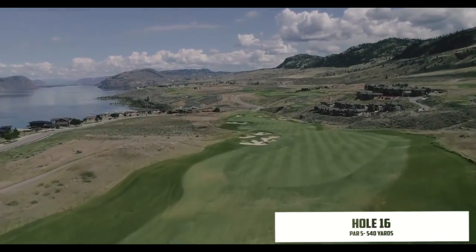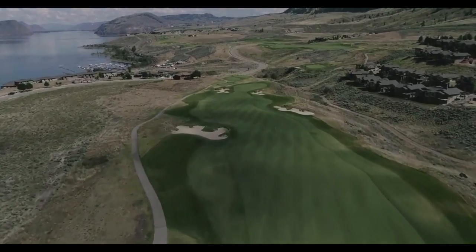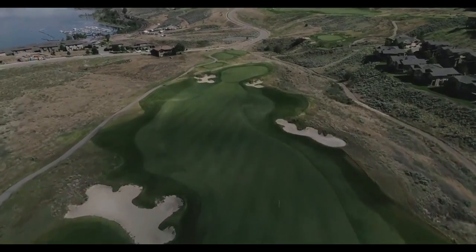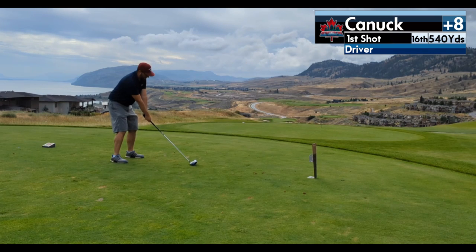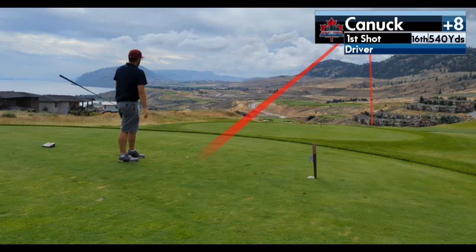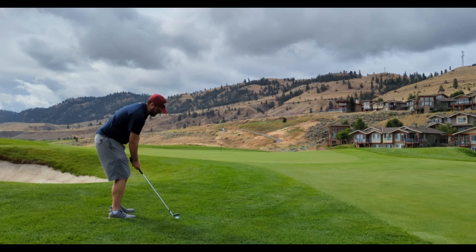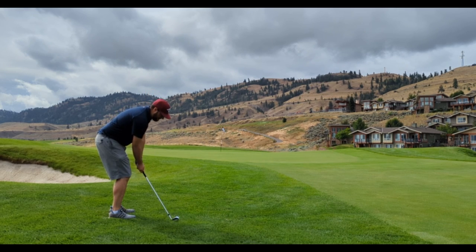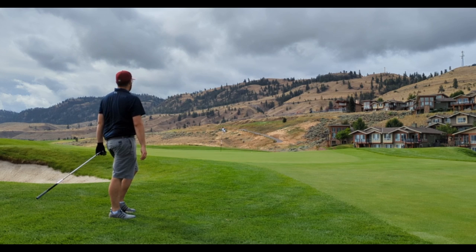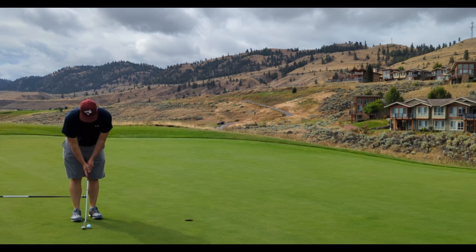It's the final par 5 of the day — 540 yards way down the hill. Lots of room on the right for the drive, and you have the green light to go for it in two, though the green is very well protected with a big sharp drop-off on the right. My drive for once actually went where I wanted it — right down the right side of the fairway. At 240 out, I should have laid up but went for it anyway with a 4 iron right down by the sand trap. I had a little chip on but skulled it about 30-35 feet past. I had a birdie putt but didn't read it properly — though the weight was good, allowing for another kick-in par.